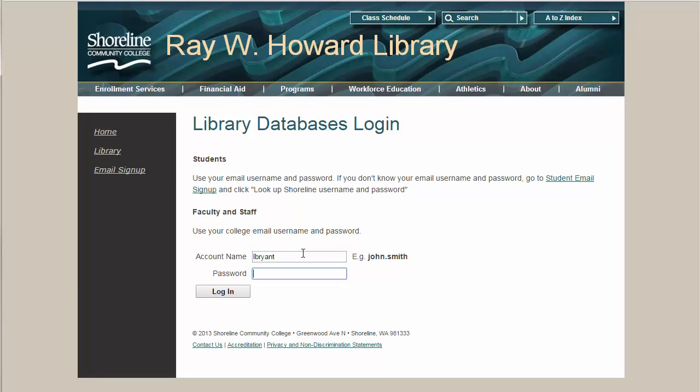Enter your username, which will be your ShorelineEDU email address before the at symbol. Your password is your email password.